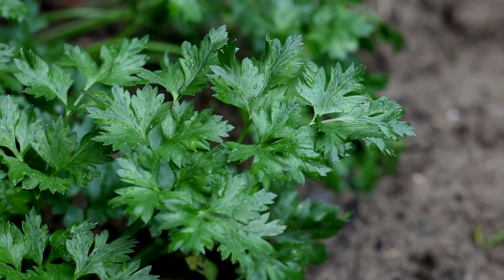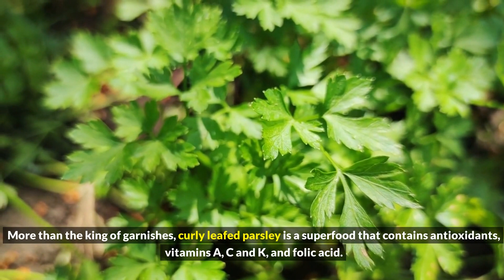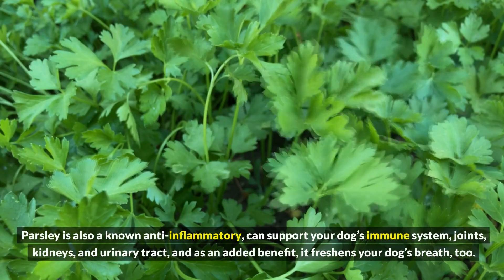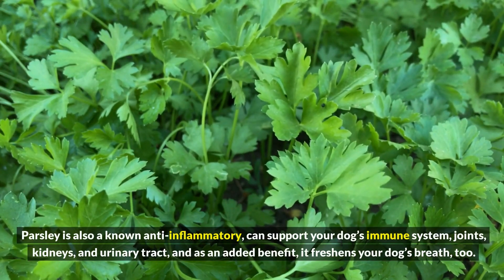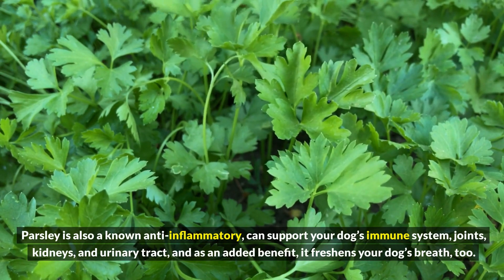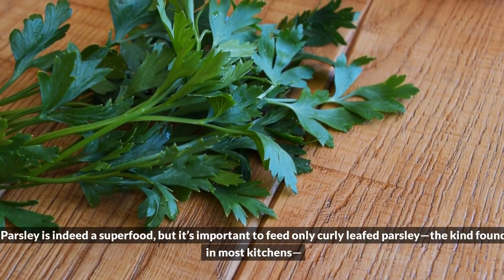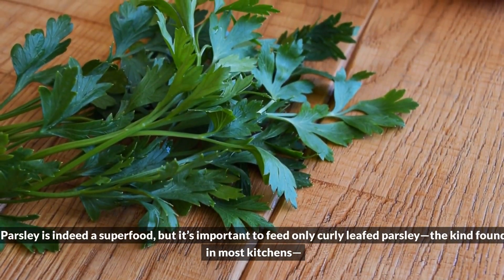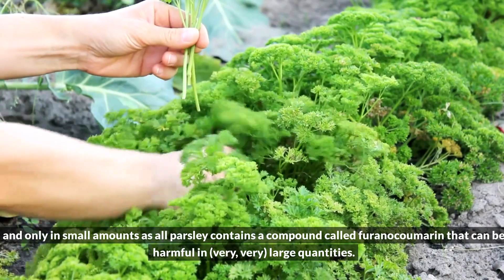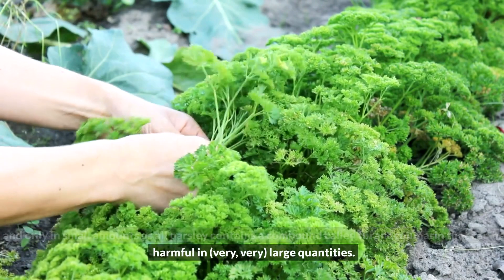10. Parsley. More than the king of garnishes, curly-leafed parsley is a superfood that contains antioxidants, vitamins A, C, and K, and folic acid. Parsley is also a known anti-inflammatory and can support your dog's immune system, joints, kidneys, and urinary tract. And as an added benefit, it freshens your dog's breath too. It's important to feed only curly-leafed parsley and only in small amounts, as all parsley contains a compound called coumarin that can be harmful in very large quantities.